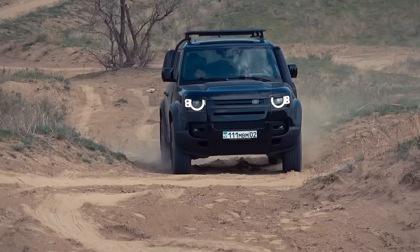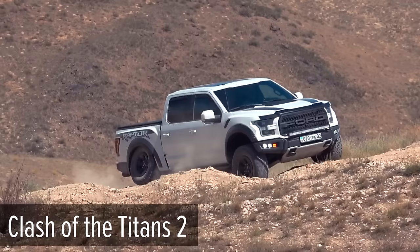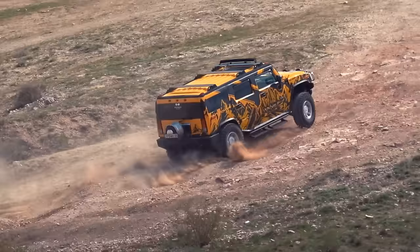This is the battle between the old and new Land Rover Defender. I'm Deez, and you're watching the SUV Battle Channel. Land Rover Defender performed exceptionally well compared to its recognized rivals — Mercedes G63 and Ford Raptor in Clash of the Titans 2, as well as Cadillac Escalade and Hummer H2 in Clash of the Titans 3.